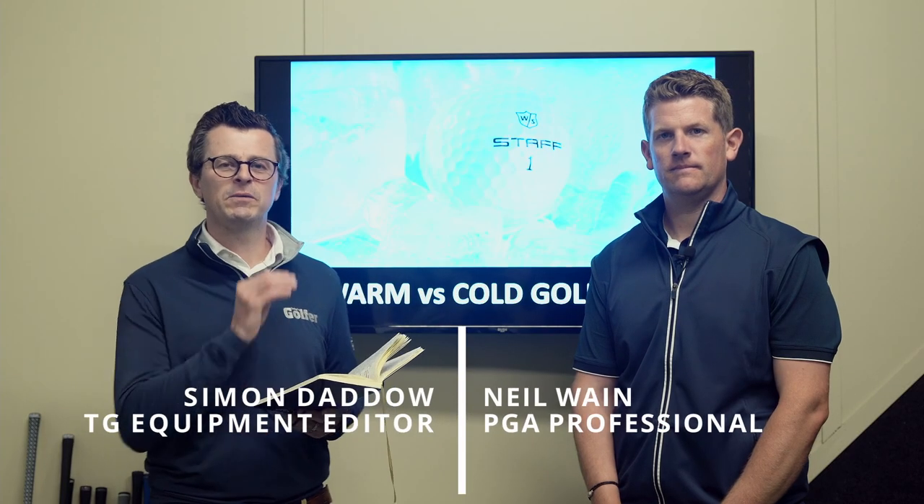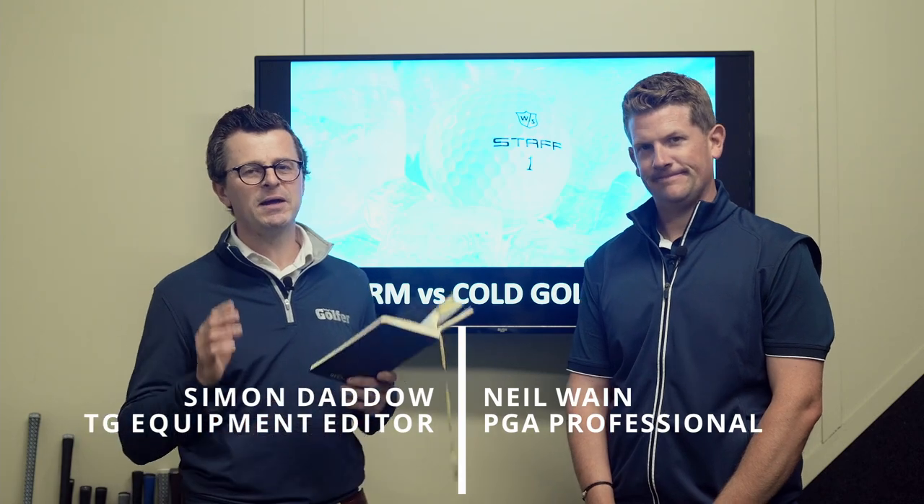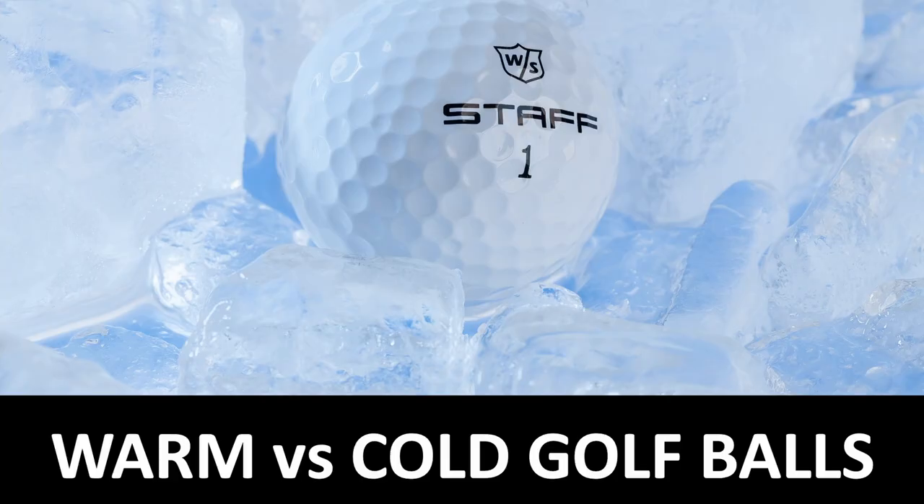We're here at the Keele Golf Centre with 2G Test Pro Neil Wayne and we're talking warm versus cold golf balls. We've played in some pretty cool conditions here in the UK, Neil.